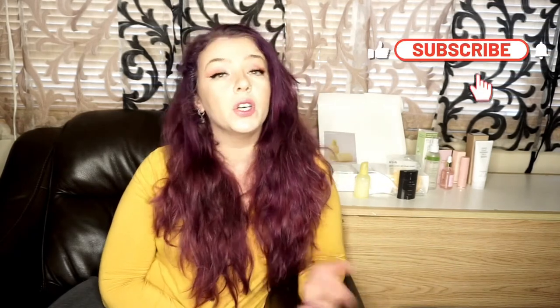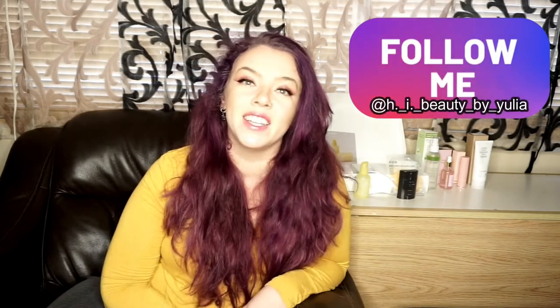Hi beauties, welcome to my channel H.I. Beauty by Yulia. I'm Yulia and I'm your virtual beauty therapist. I have been one for the past 10 years, so I created this channel in order to keep you healthy and informed about beauty. If this is something that you find interesting, please do check out the rest of my videos and consider subscribing to the channel. You can also find me on Instagram where I post a lot of different content.